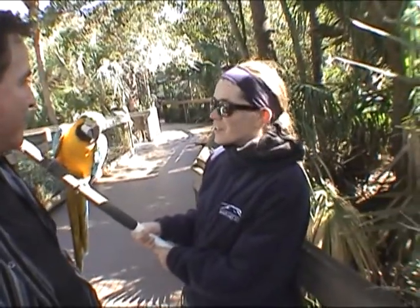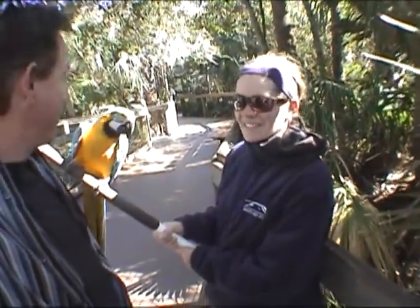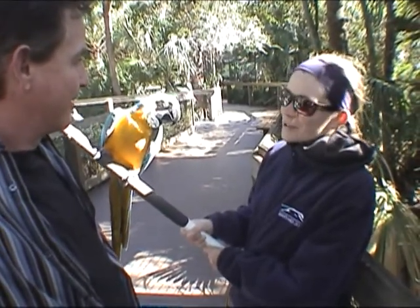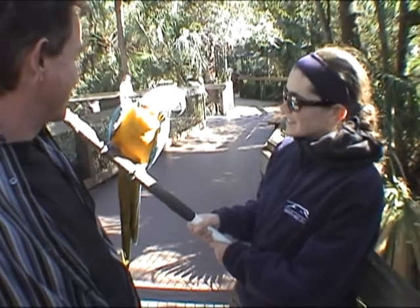This is Colonel. Her name is Colonel — a blue and gold macaw. Absolutely beautiful. Nice to meet you, Colonel. You're looking beautiful as usual.